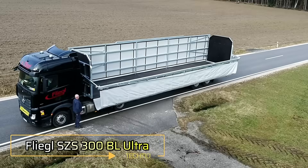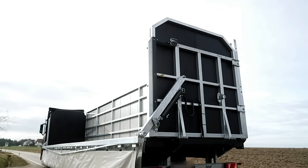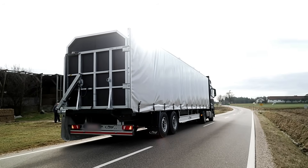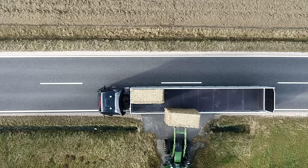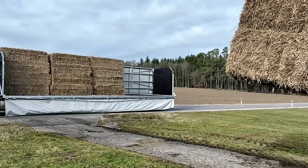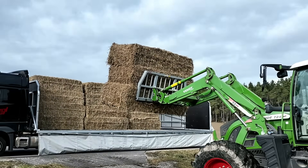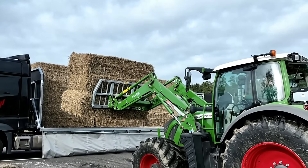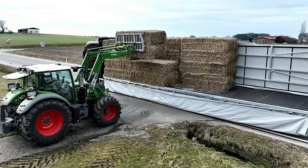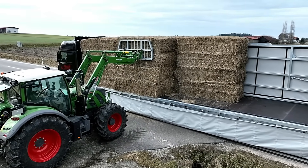The FLEGAL SZS 300BL ULTRA is a high-performance semi-trailer designed specifically for transporting round and square bales. With a total weight capacity of 29,000 kg and a kingpin load of 11,000 kg, it's built to handle demanding agricultural logistics. Its spacious platform — 13,000 mm long and 2,480 mm wide — offers plenty of room for large bale loads.